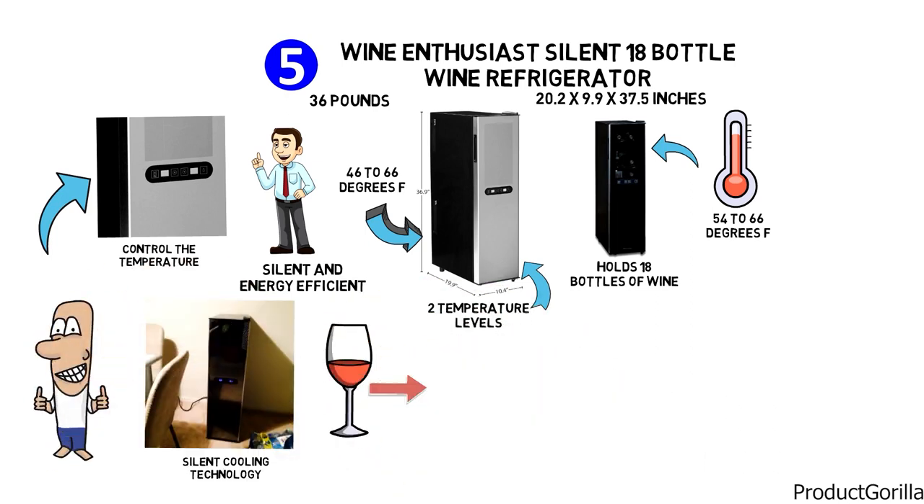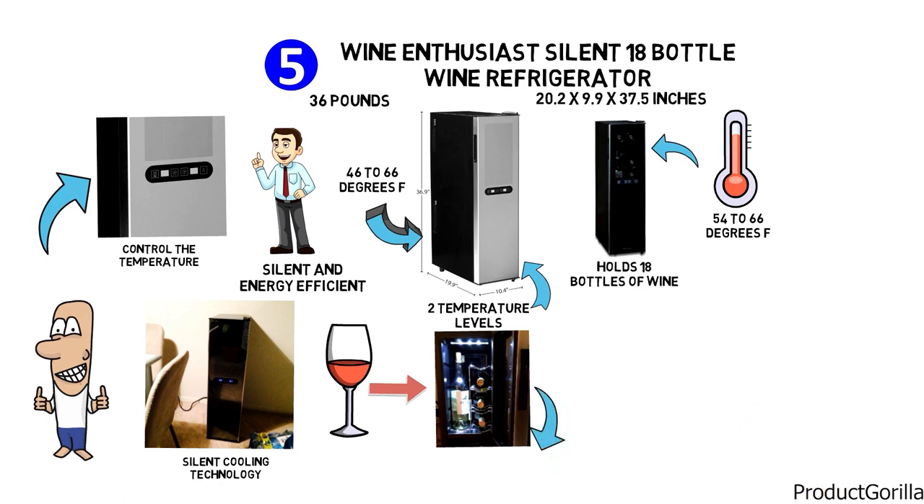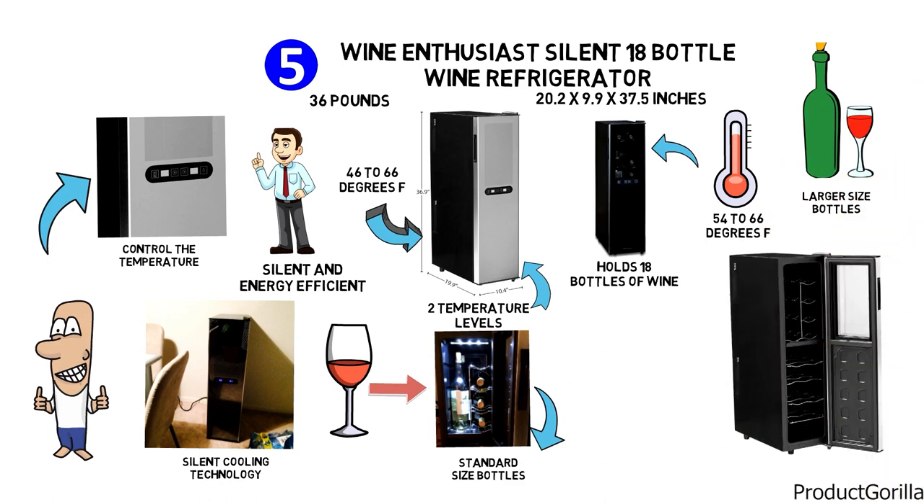Shelving in the Wine Enthusiast refrigerator is built to hold standard-sized bottles, so if you decide to put in larger-sized bottles, it may limit the capacity. However, you can easily remove any of the pull-out chrome shelves to increase space flexibility for non-standard bottle sizes.